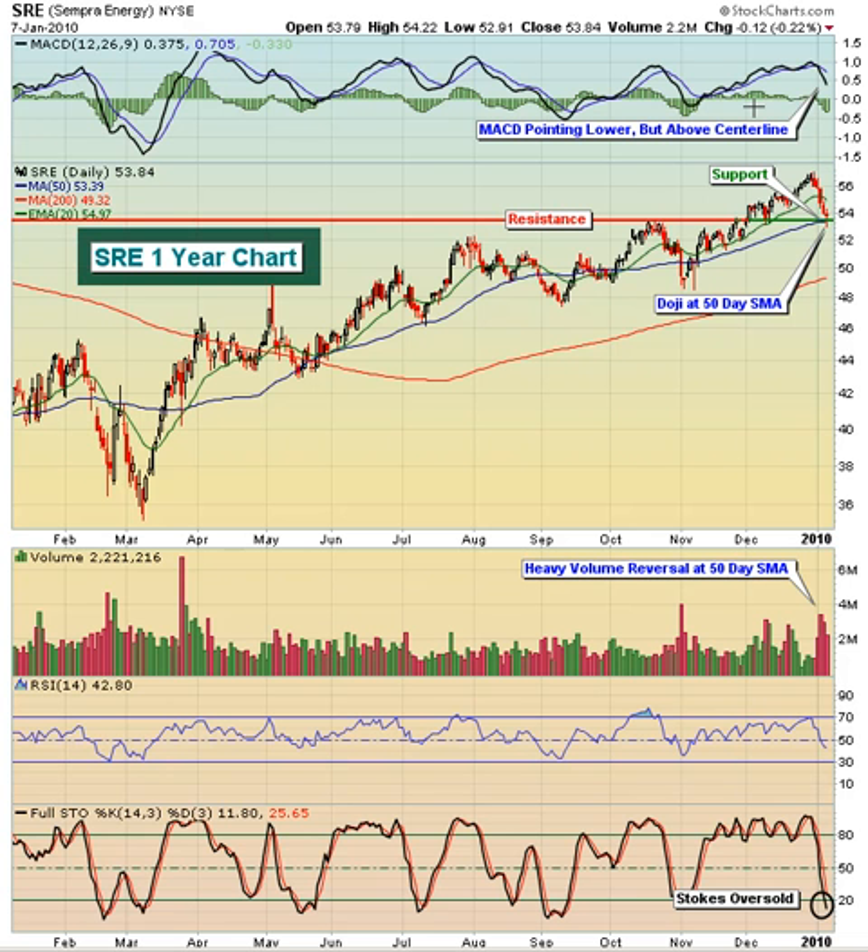The MACD was looking good on the last high. As we've pulled back, we see the MACD dropping, but it's still well above the center line, so we're okay with that. The volume was pretty heavy, but we did not make any major breakdowns on this move today — we were able to reverse by the end of the day. So I think that SRE looks like it is poised to make a move back to the upside as we head into Friday trading.